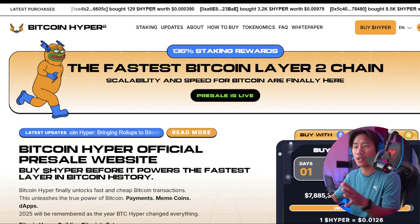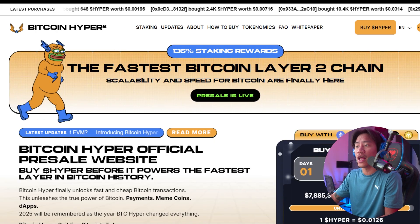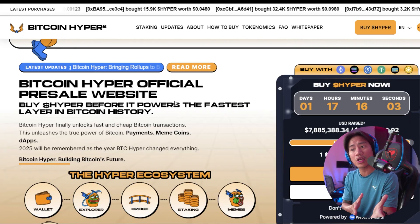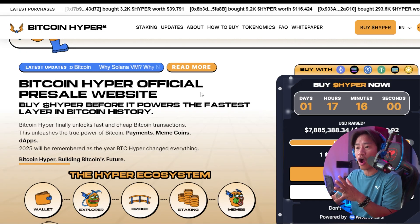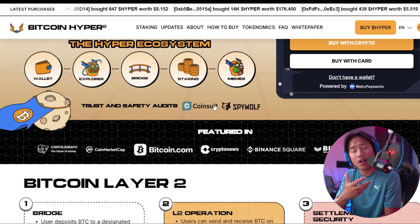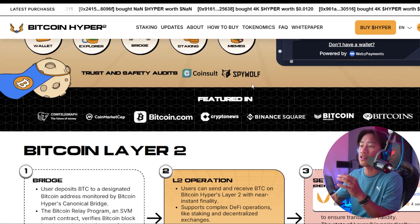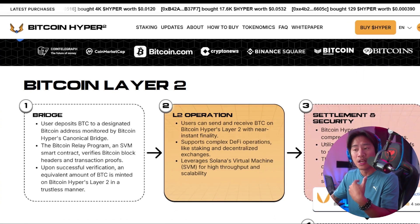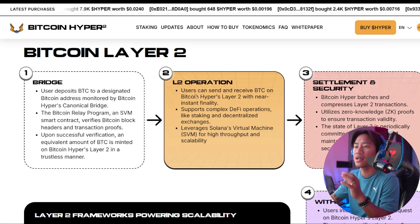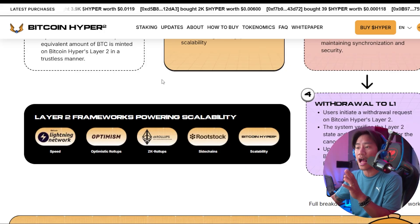This is the landing page of Bitcoin Hyper — a link will be in the description. It is the next generation Layer 2 solution designed to overcome Bitcoin's long-standing challenges of slow transactions, high fees, and lack of programmability. While Bitcoin remains the most secure blockchain in existence, its architecture limits speed, scalability, and flexibility, hindering its adoption for modern decentralized applications. By integrating the Solana Virtual Machine, otherwise known as the SVM, Bitcoin Hyper delivers lightning-fast smart contract execution and scalable decentralized applications.